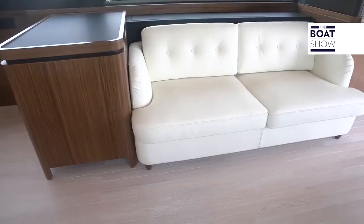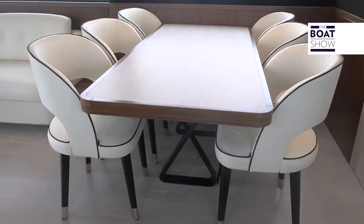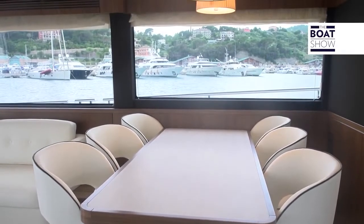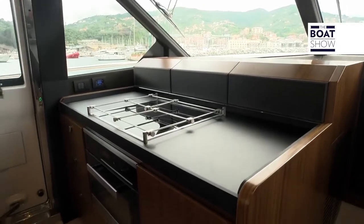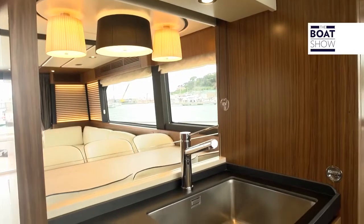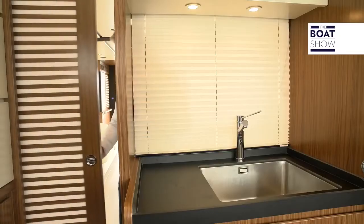The large L-shaped sofa is in front of another sofa. In the living area there is a table for six people. The kitchen is located towards the bow, next to the helm, and to divide the working area and the relaxation space, as mega yachts do, you can add a separation panel.